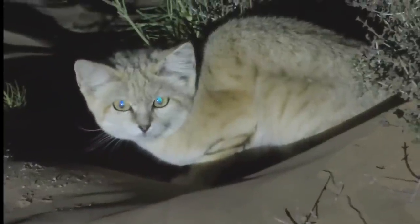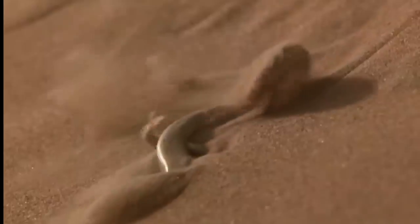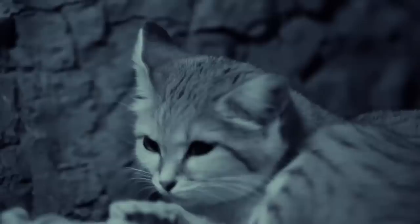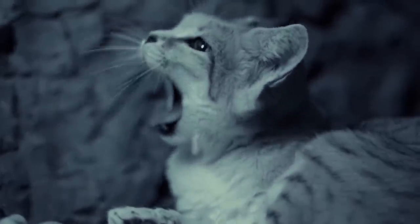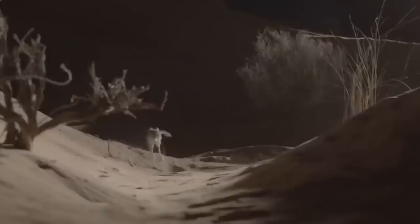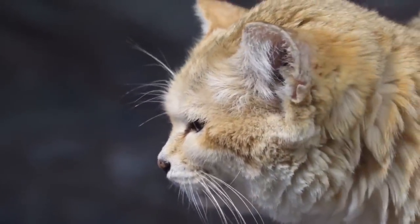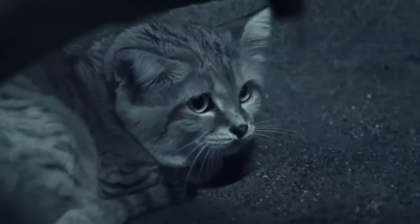However, that would be a big mistake. While they share some physical traits with domestic cats, sand cats are as wild as they come. They're ferocious hunters and champions of the harsh desert environment. In this video, we're going to discuss why the sand cat is the king of the desert — and cover poisonous snakes against the desert cat.